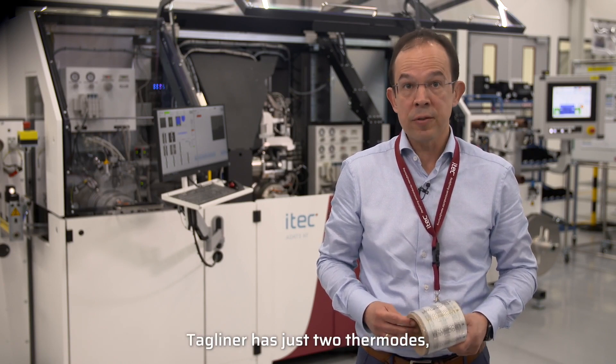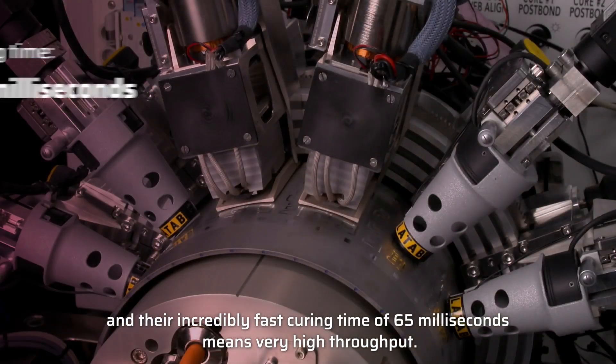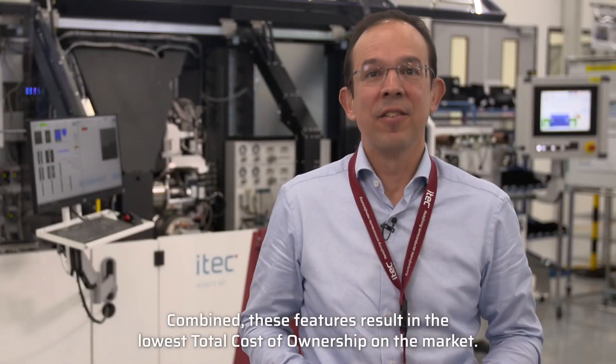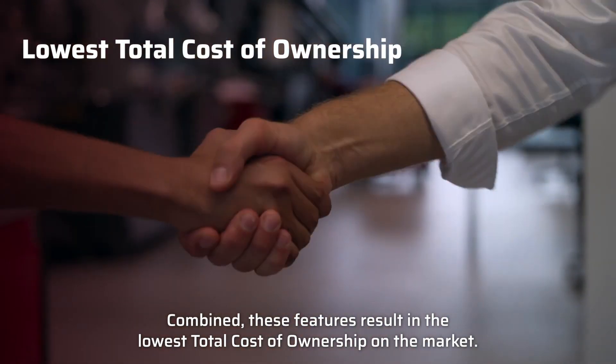Tagliner has just two thermotes, and their incredibly fast curing time of 65 milliseconds means very high throughput. Combined, these features result in the lowest total cost of ownership on the market.